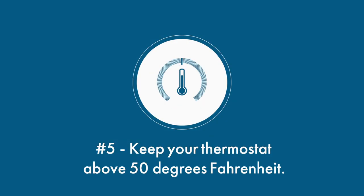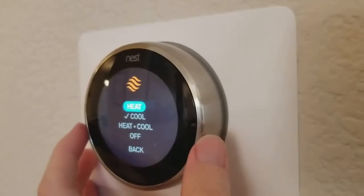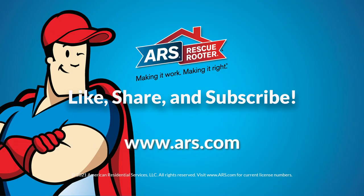And number five, even if you're not home, keep your thermostat set above 50 degrees Fahrenheit. This should provide enough heat to keep pipes warm. Find other useful tips and stay warm this winter by visiting our website at ARS.com.